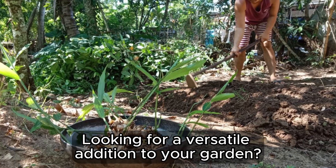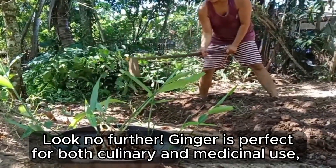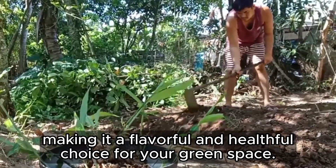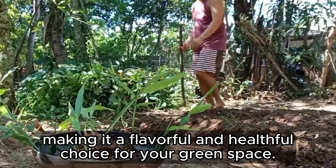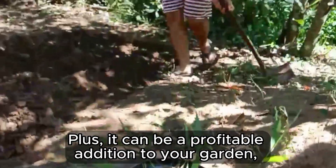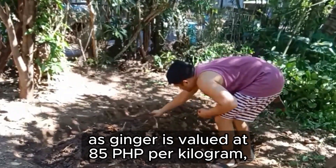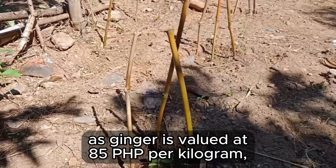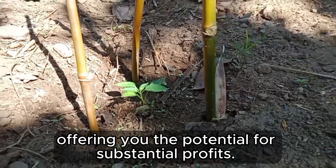Looking for a versatile addition to your garden? Look no further! Ginger is perfect for both culinary and medicinal use, making it a flavorful and healthful choice for your garden space. Plus, it can be a profitable addition, as ginger is valued at 85 Philippine pesos per kilogram, offering you the potential for substantial profits.